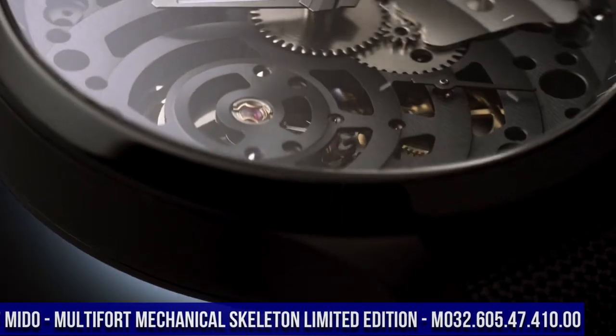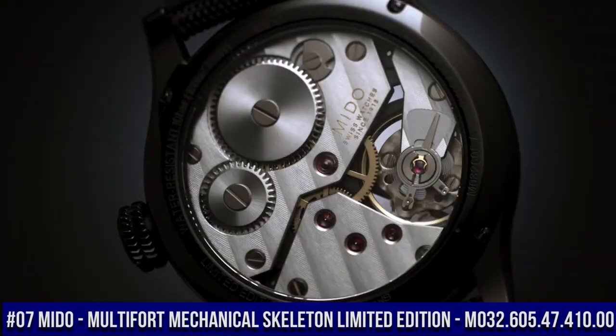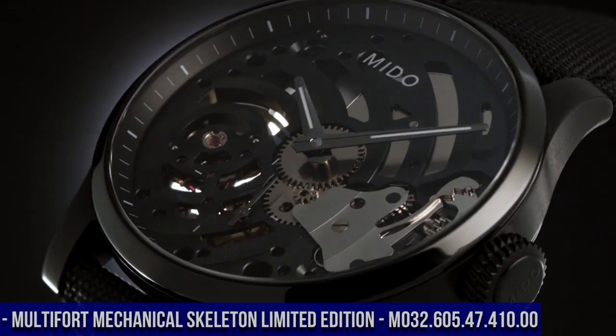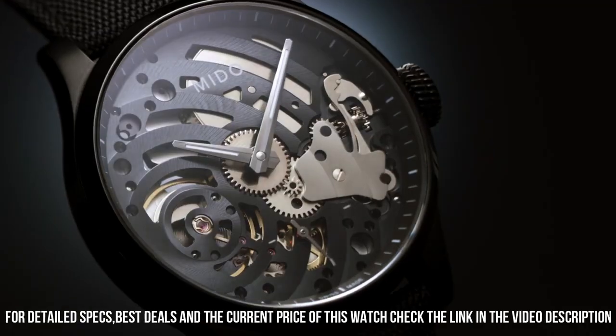Number 7. Mido Multi-Fort Mechanical Skeleton Limited Edition M032.605.47.410.00. The watch strap is a bit tight for my strong wrist, and the limited serial number could be even better marketed or displayed.